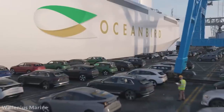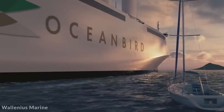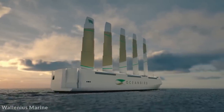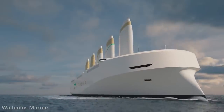Amazingly, the Ocean Bird will be able to carry 7,000 cars and cross the Atlantic in 12 days, a journey that takes 8 days for a fuel-powered ship. And while it may cost more upfront, its reduced operating costs make it an economically viable alternative, while at the same time reducing fuel use by as much as 90%.